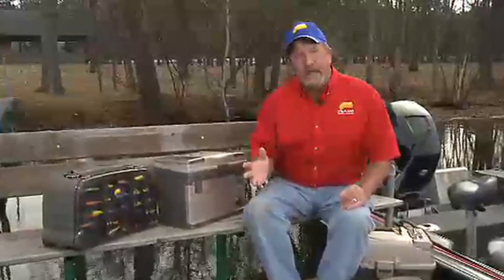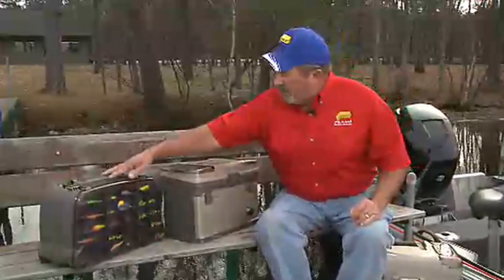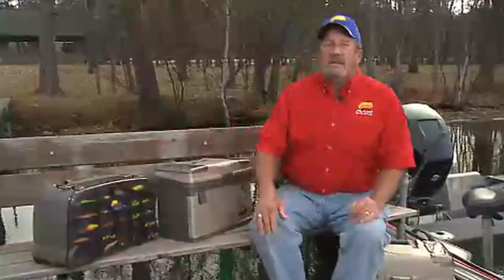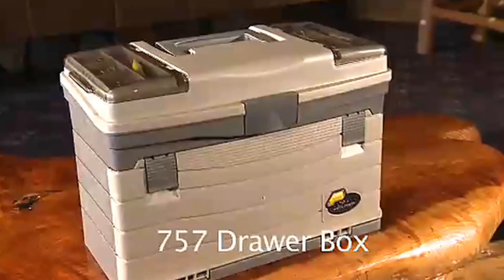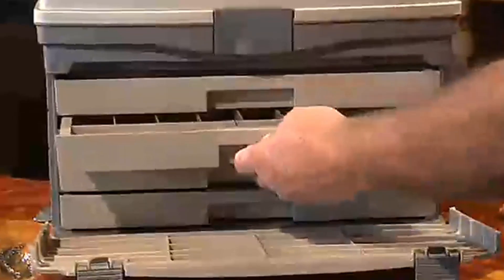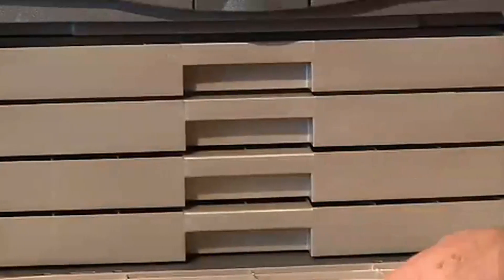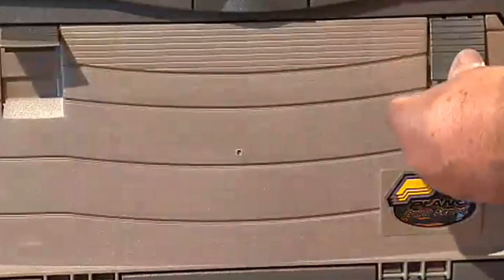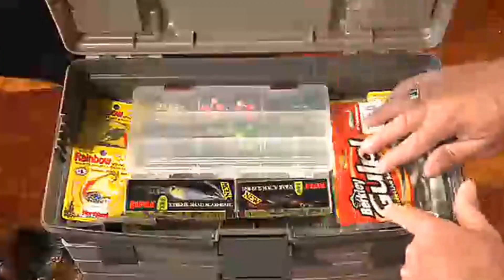If rack systems aren't your style, they've got the 757 drawer box and the 1444 satchel — and they'll both work equally as well. On the 757 there are two top-access storage areas, great for holding your terminal tackle. It provides four large easy-access drawers, and a nice durable cover keeps the drawers in place. The 757 has more than ample bulk storage space.